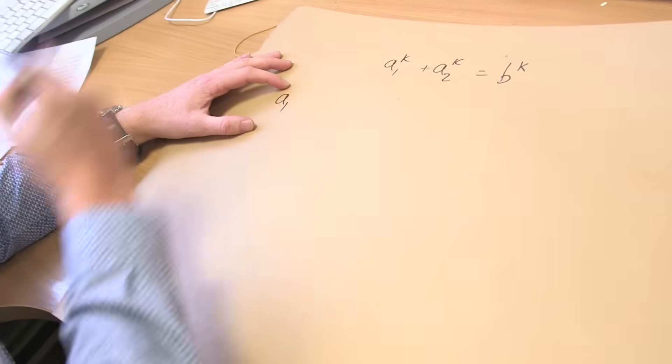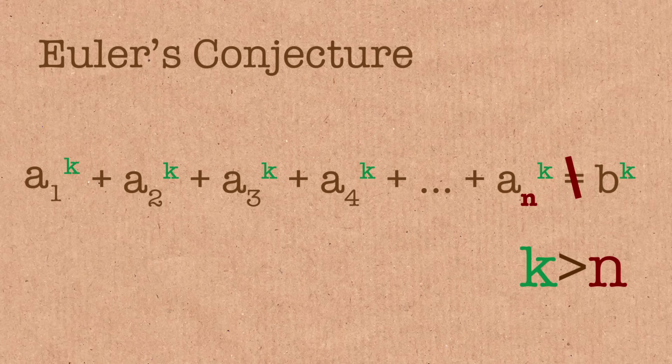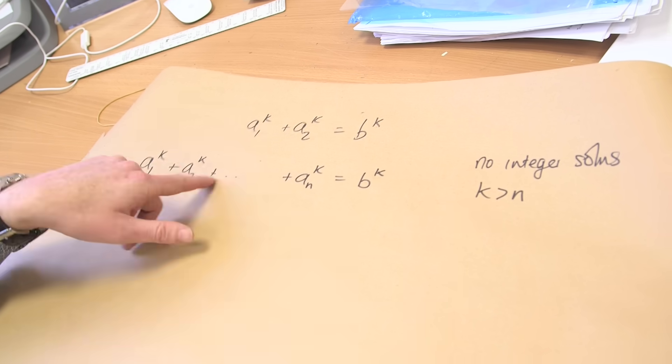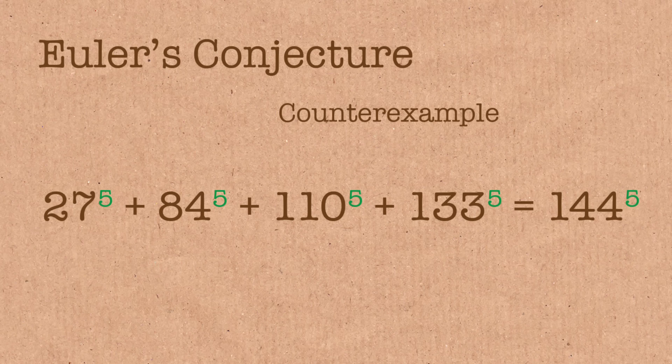Okay, that's Fermat's Last Theorem. What's Euler's conjecture? As a generalization of this, you just take n of these guys, and Euler's conjecture would be there are no integer solutions for k greater than n. So of course Fermat's Last Theorem is the case of n equals 2 — this is the general case. But this is not true, and this paper proves it. In this example, n is 4 but k is 5. Disproven.